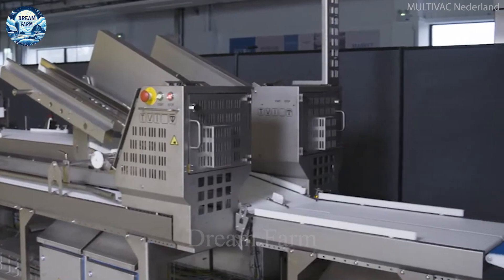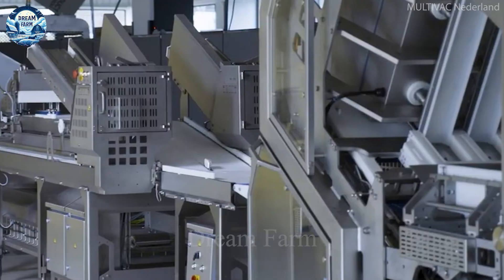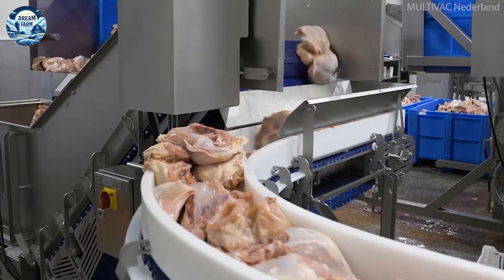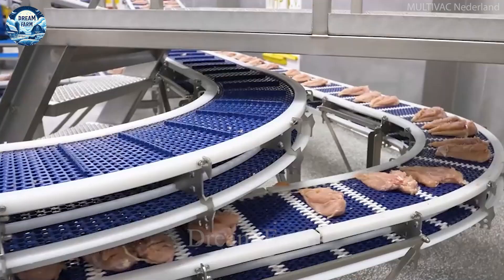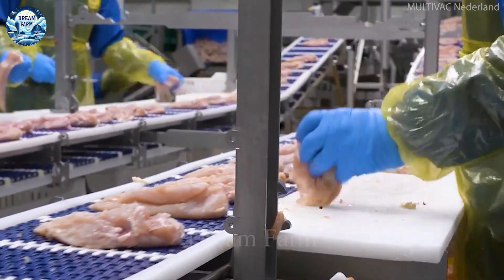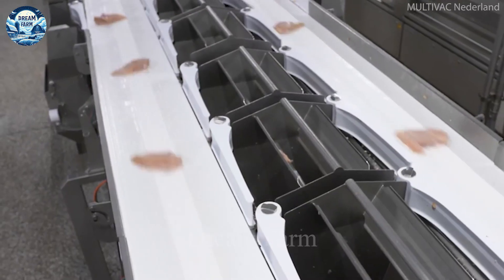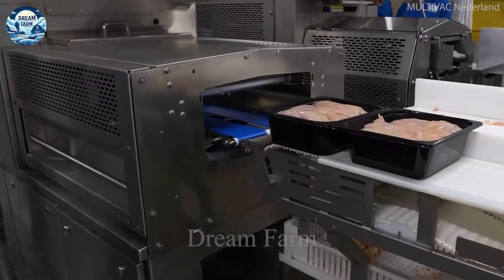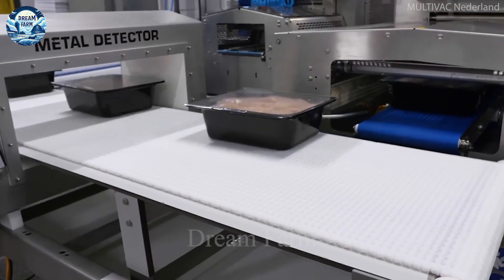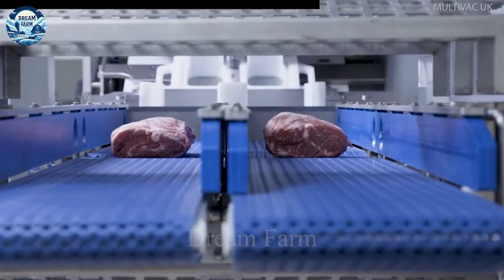The MultiVac TX 730 packaging machine is the advanced solution for accurate and efficient packaging of chicken breasts, ensuring compliance with strict quality standards. With a powerful motor of up to 750 W, the machine operates stably with a packaging capacity of up to 200 packs per hour. It is equipped with advanced technology including a vacuum and automatic sealing system, which helps to preserve the product optimally and extend shelf life.